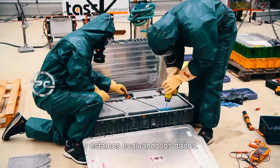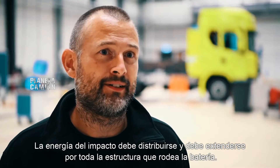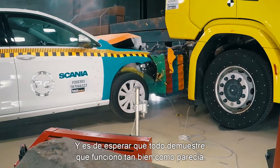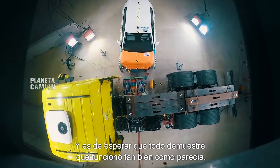We are assessing the damages, and later on we will also assess and evaluate all the data from the crash recorders and high-speed movies. Hopefully everything will show that it worked just as well as it looked.